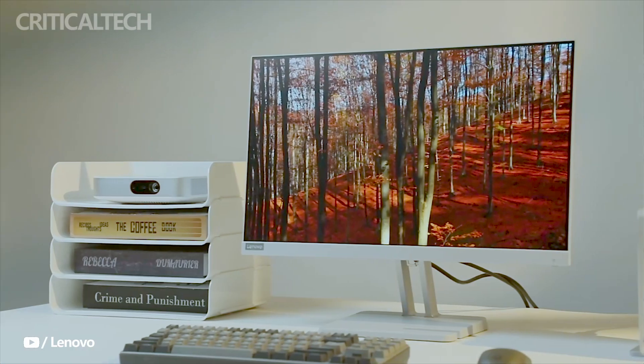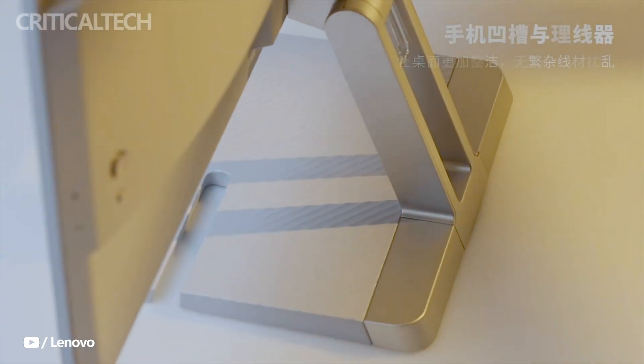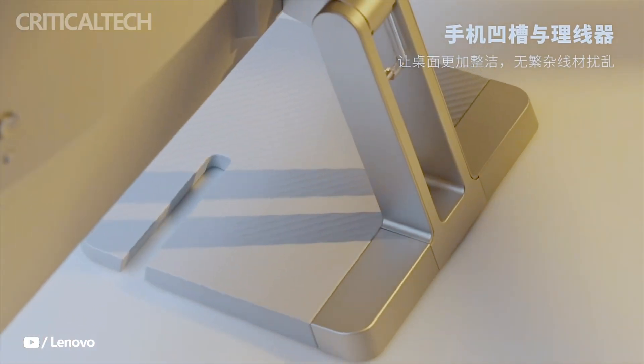Lenovo, a leading technology company, recently announced the launch of its latest monitor, the Xiaoxin 24 Full HD, in China. This cutting-edge monitor offers an impressive refresh rate of 100 hertz, making it an ideal choice for a variety of applications, including gaming.